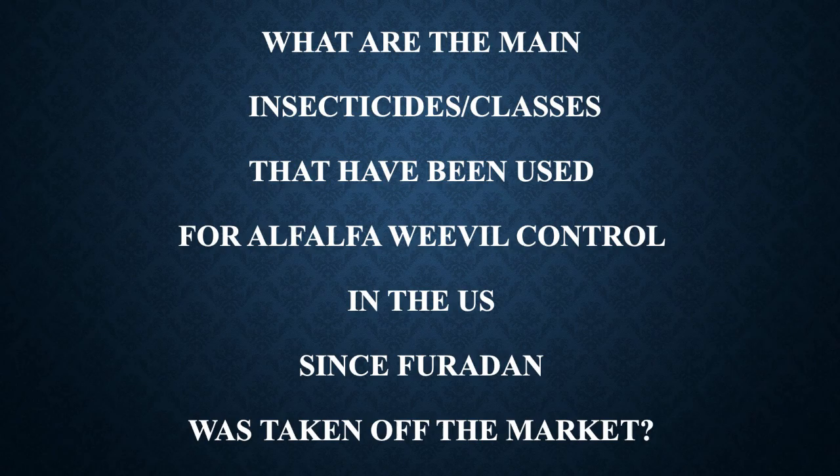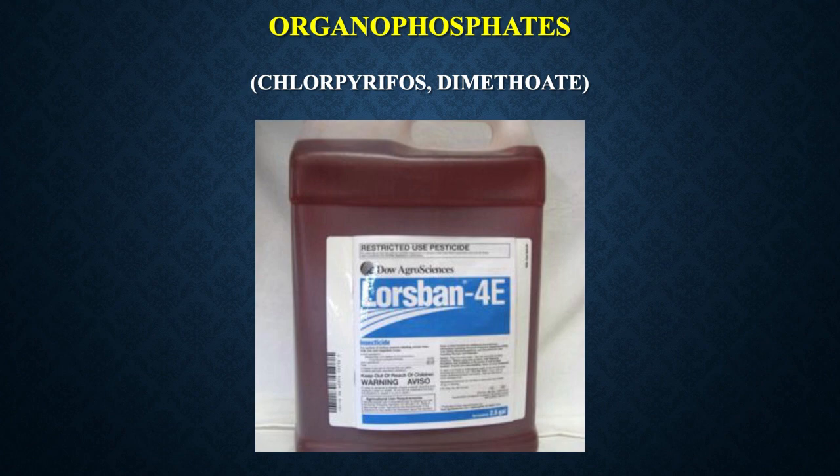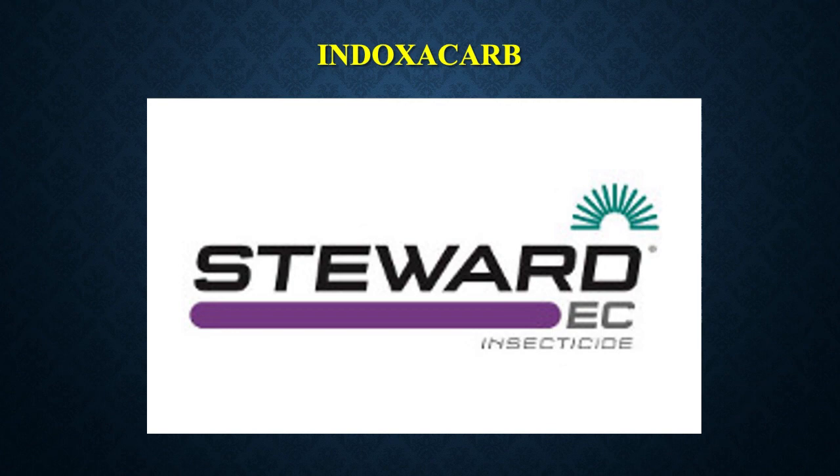Since Furadan has been taken off the market, we're basically seeing three different classes of insecticides being used. One class is the pyrethroid insecticides — products like Baythroid and Mustang Max and Warrior II, with generics now available. We also have organophosphates; dimethoate and chlorpyrifos were used quite a bit, however chlorpyrifos (Lorsban) was taken off the market, though it's being allowed back in a couple of states. We're already hearing some reports of potential resistance to Lorsban. The other class we have are the indoxacarbs — that's the active ingredient in Steward.